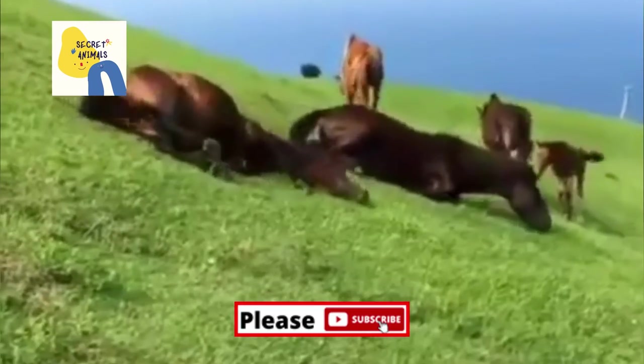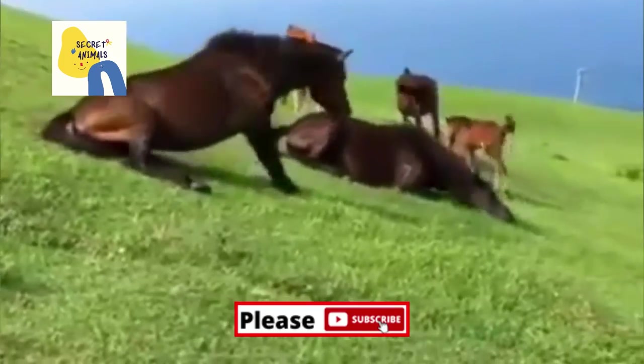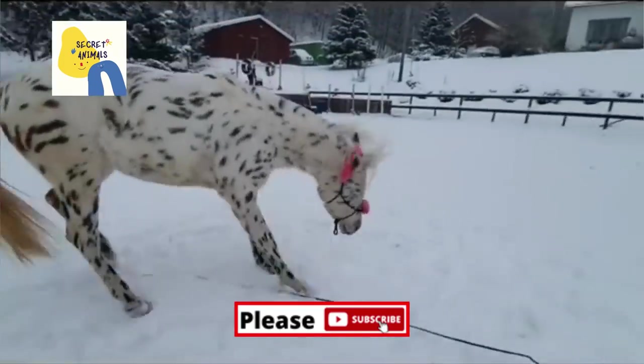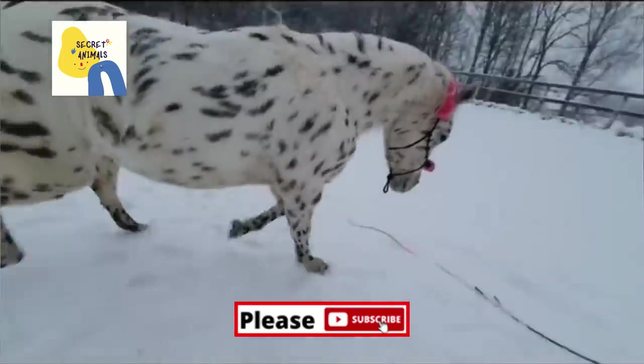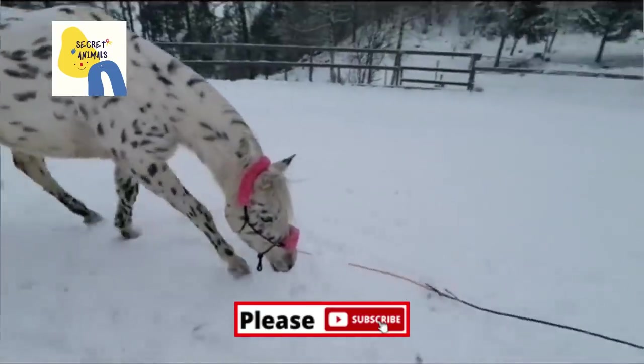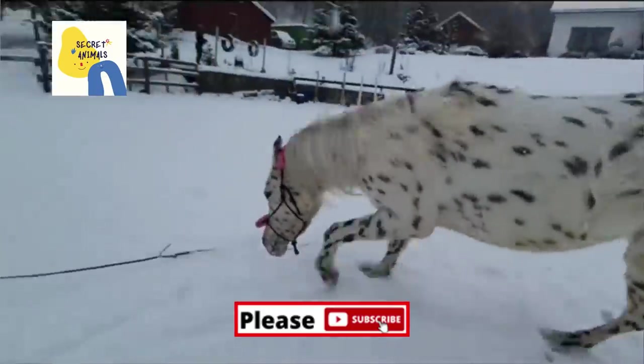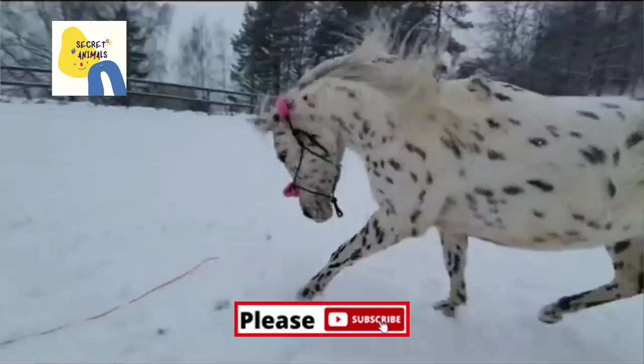Why should you exercise your horses? Exercise can benefit your horse in numerous ways. It can help your horse stay healthy, maintain weight, build muscles, and also improve circulation throughout the body. Even just a 20-minute workout twice a week can help your horse build muscles and increase stamina. There are different ways you can exercise your horses.